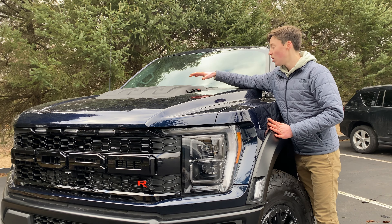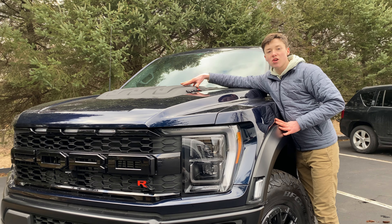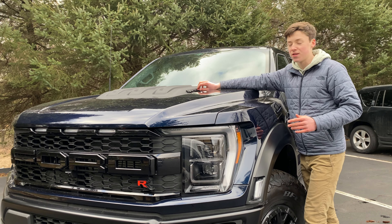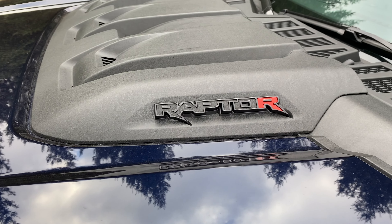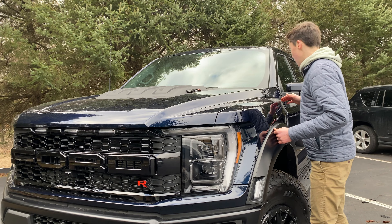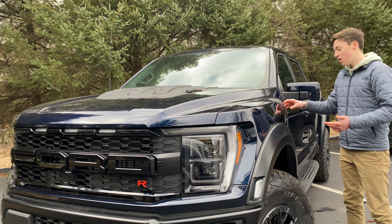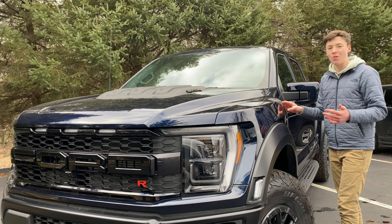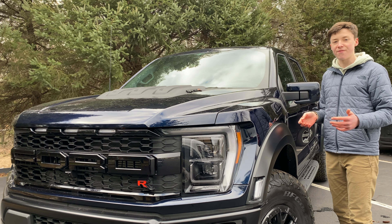If you get a step ladder, you can go up top to see the top of the hood, where there is 'Raptor' on a nice hood bulge. It is plastic, but we don't need to talk about that — it looks really cool. There is another red R at the end of the Raptor to signify again that this is a V8 variant. Alongside, you get some fake vents, but they do look really nice and they tie in with the wide fender flare, giving the space some functionality.